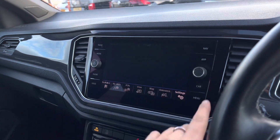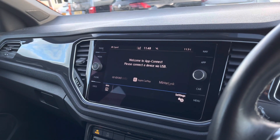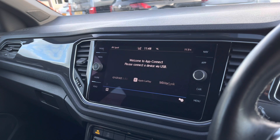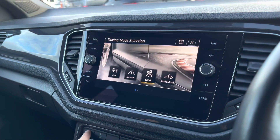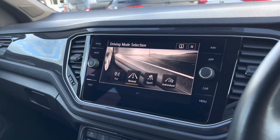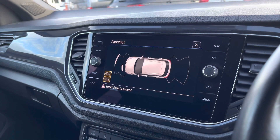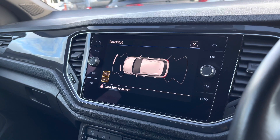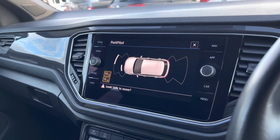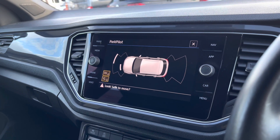We also have your app connect, which allows you to pair your phone to the car to display your music, maps, contacts and messages for your entertainment. Another great feature includes your driving mode selection — four preset options to choose from, designed to enhance your driving experience every time you get in the car. And we also have your front and rear parking sensors, giving off an audio warning to help protect your vehicle and anything around it.